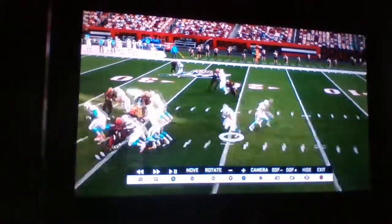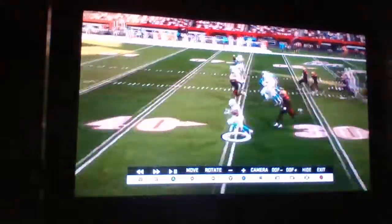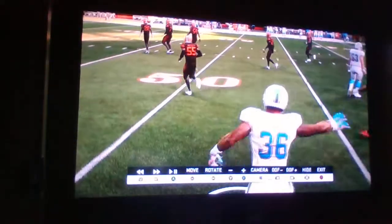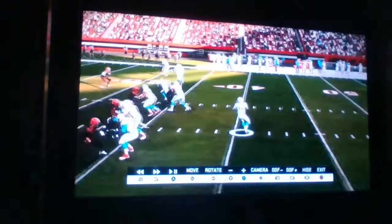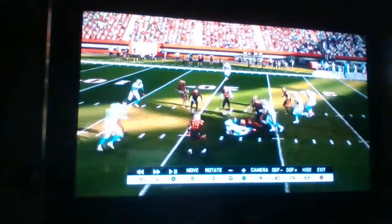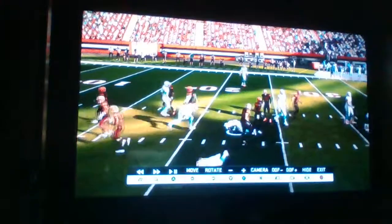Second and five, here's Hastings, hands it off to Frank Jog. Jog has room, all the way down to the 45 — first down, Pirates. Third and four, Hastings throwing over the middle, he's got Jog! That's a first down, Cleveland — Hastings finds Frank Jog.